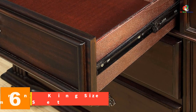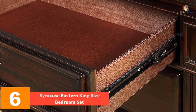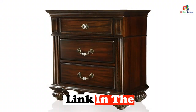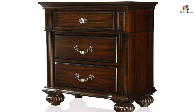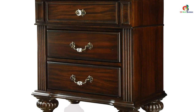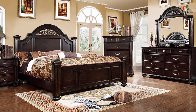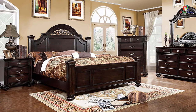At number six we have the Syracuse Eastern king size bedroom set. Inspired by classic and romantic bedroom set designs, despite its simplicity this bedroom set looks elegant and exquisite, making it a great addition to your sleeping area. This set includes a chest, a mirror, two nightstands, a bed frame, and a dresser. It is made using veneer and solid wood and has a transitional style dark walnut finish that complements various decor and adds a welcoming tone to your house.